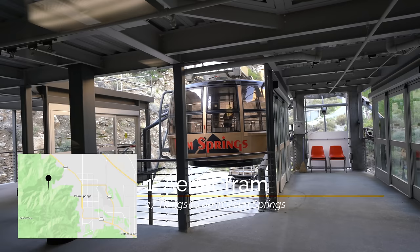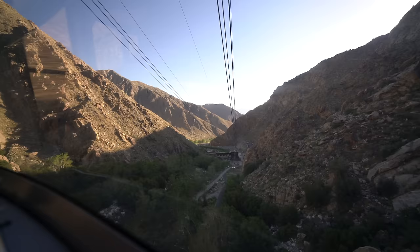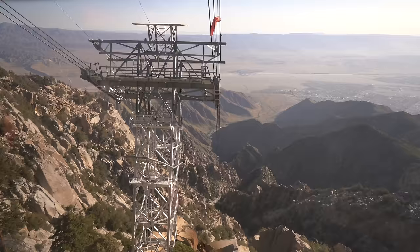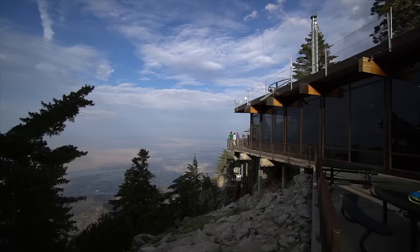Recommendation number one is the Palm Springs Aerial Tramway. The Palm Springs Aerial Tramway features the world's largest rotating tram car, and it takes you on a journey of over 2.5 miles and 8,000 feet of elevation. When you reach Mountain Station at the top, you'll be treated with some amazing views of the valley below you.